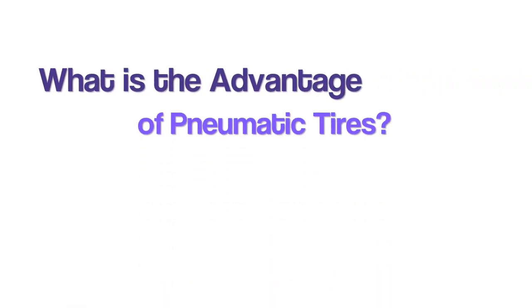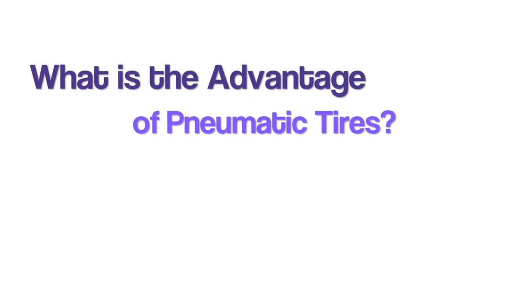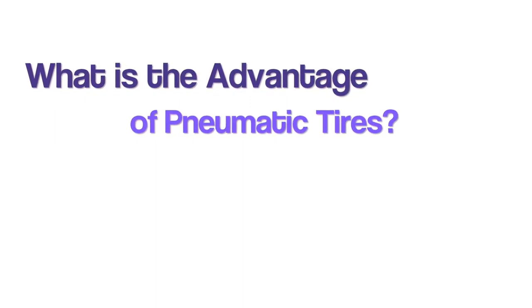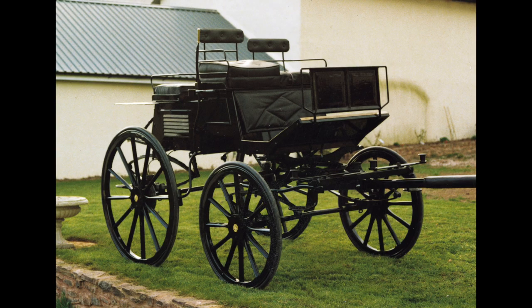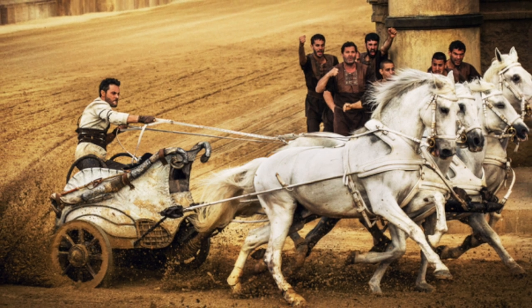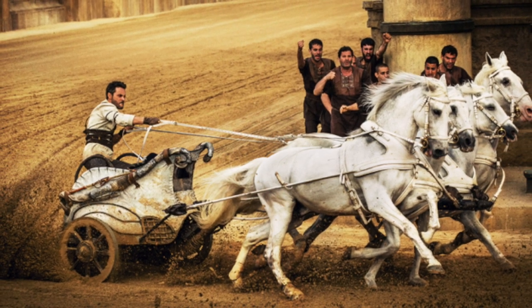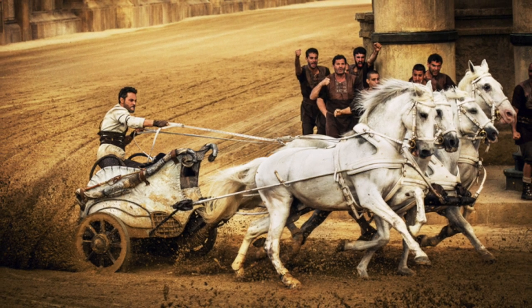Fifth question: What is the advantage of pneumatic tires? The pneumatic tire has considerable advantages when compared to the solid tire, which was used in traditional carts and horse-drawn vehicles of the past. The main advantage is that the pneumatic tire absorbs all shocks and makes the driving smoother.